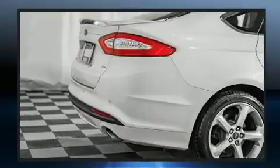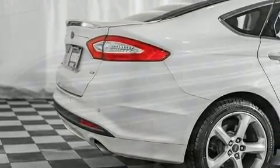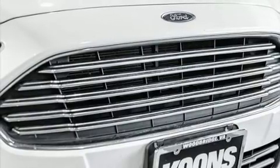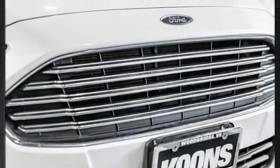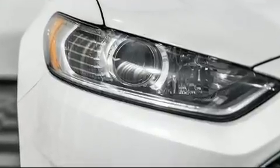A wealth of standard features mean that you no longer have to sacrifice. Like power windows, mirrors and seats. Front and rear reading lights. A tachometer. Speed sensitive wipers. Remote keyless entry. And air conditioning.